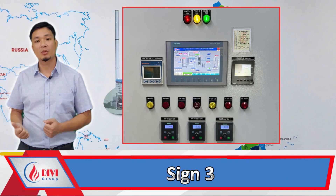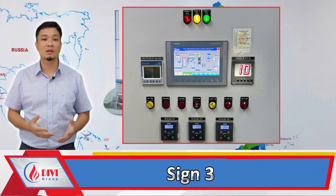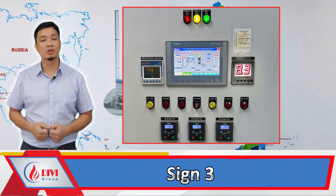Sign three: unstable boiler pressure. Previously, the boiler pressure remained stable at 9 to 10 bar, but now it fluctuates below 9 bar. This indicates a slight reduction in the boiler's capacity.